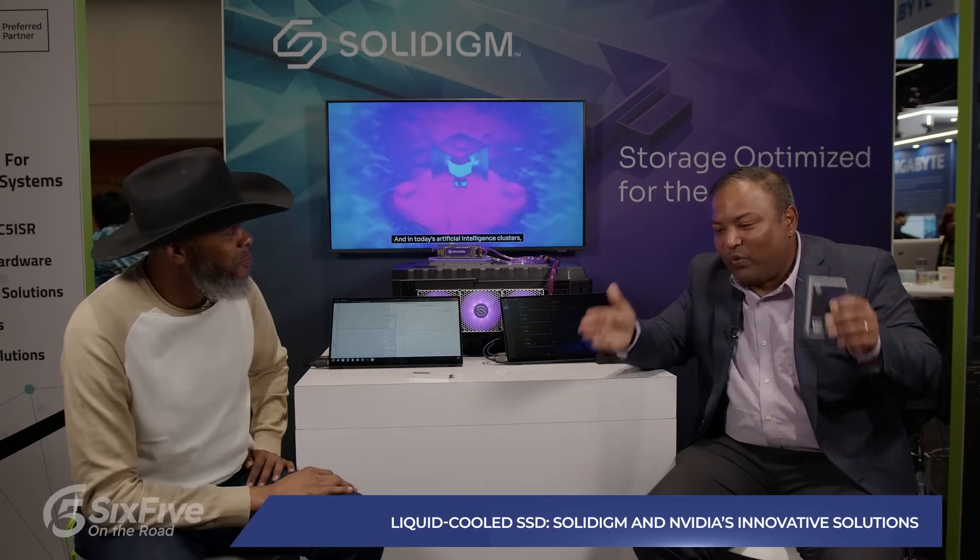Going forward, the direct attach with our E1.S solution — give me some hero numbers about efficiency. Challenge accepted: one U, 24 bays, 24 petabytes in a single 1U. At an AI conference, density isn't just about rack space — density is a concern when it comes to power.